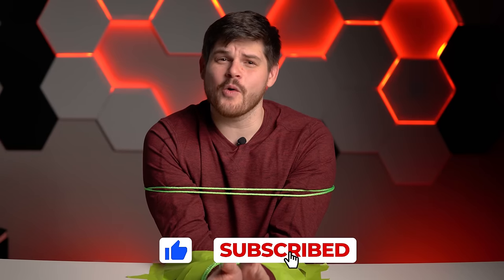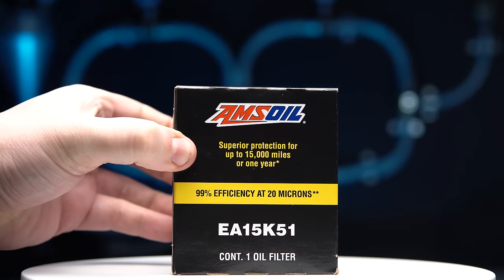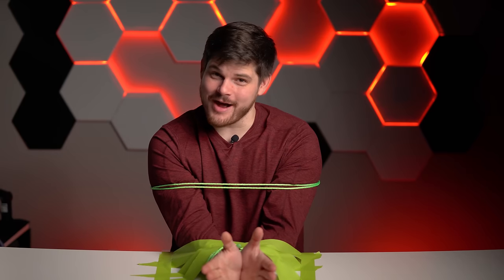We're not sponsored by any of these companies, so if you want to support this channel please consider subscribing or buying us a beer using the link down below. Here are the final results for our ongoing oil filter showdown series — the AMSOIL has taken the filtering performance lead from the Fram Endurance, but the Purolator Boss still tops the chart overall. So, is the AMSOIL worth the price? It really outperformed all the filters we tested today in terms of filtration, but flow restriction and capacity are areas where it lacks for the price. Make sure to check out the previous episodes in this series to see how others stack up.